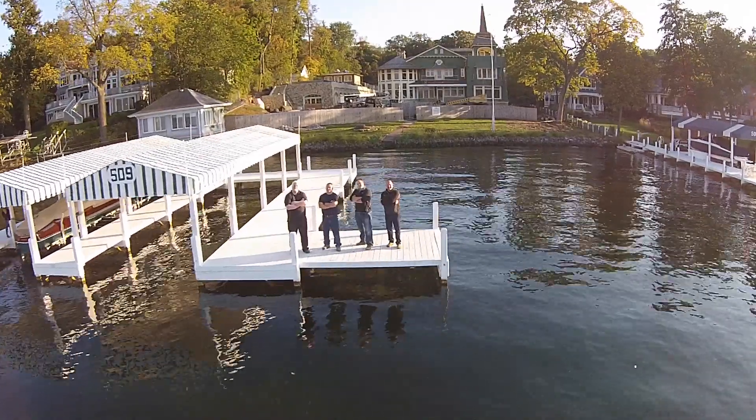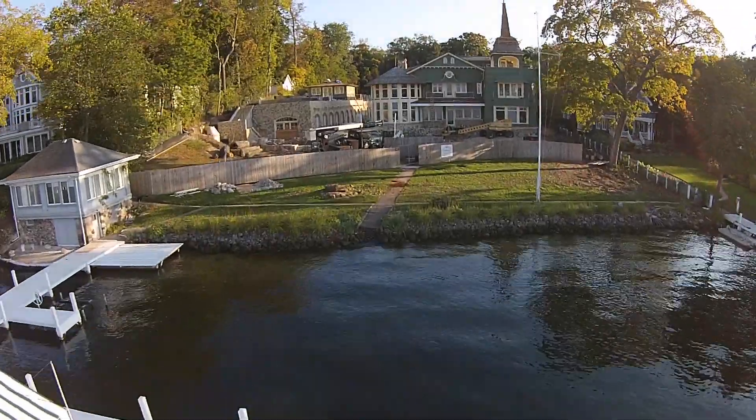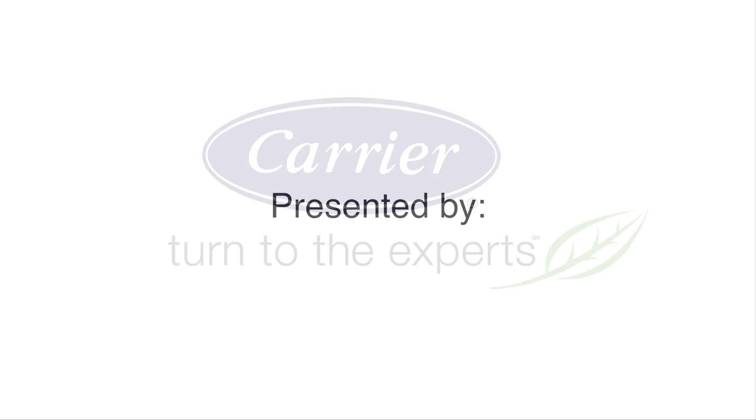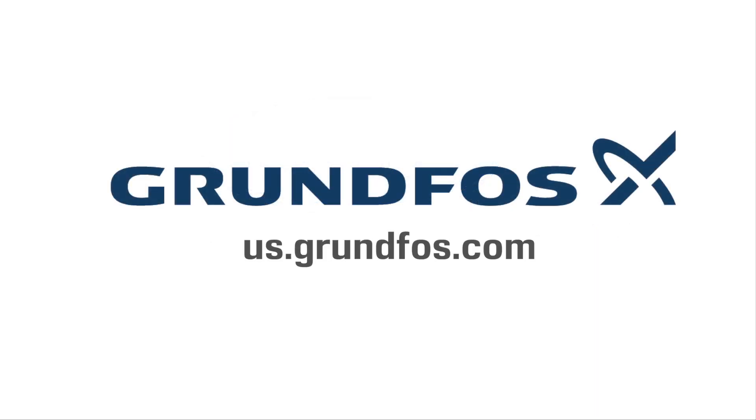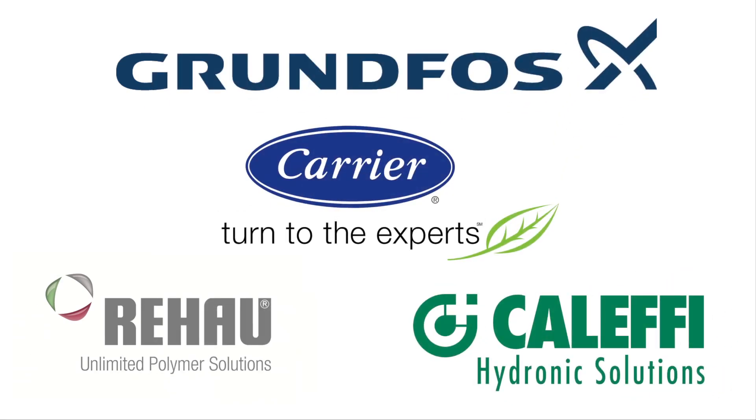Thanks so much for showing us around, Jason. It's really impressive to see the attention to detail and the skill level that you and your guys have — what an impressive project. To you watching at home, thank you. Stay tuned for more video segments from this project as we move into the next series of our on-site videos. We'll see you next time.